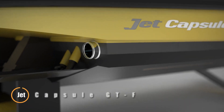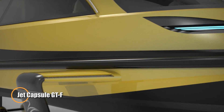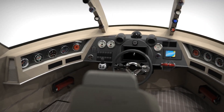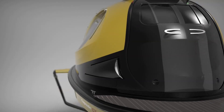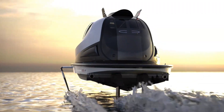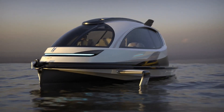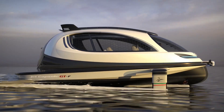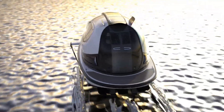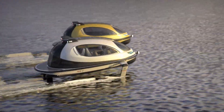Jet Capsule GTF. This is a futuristic, compact watercraft designed for luxury and performance on the water. This innovative vessel, crafted by the Italian company Jet Capsule, features a sleek and modern design that combines style with functionality. The GTF model is equipped with advanced technology and powerful engines, offering impressive speed and maneuverability. The Jet Capsule GTF provides a unique boating experience with its spacious and customizable interior, capable of accommodating several passengers comfortably.